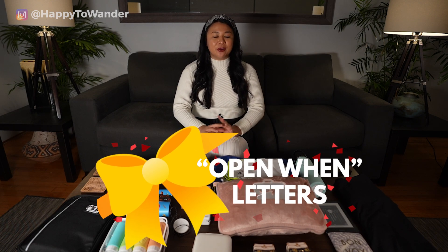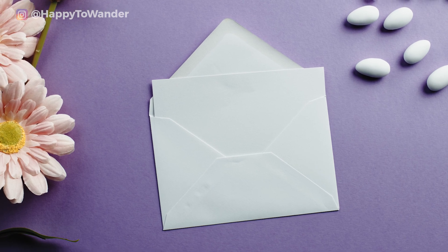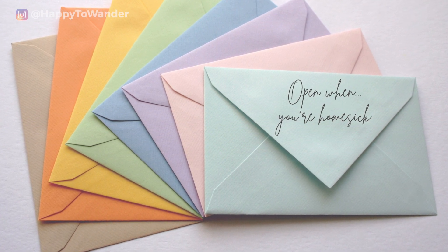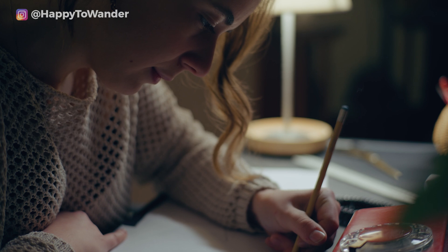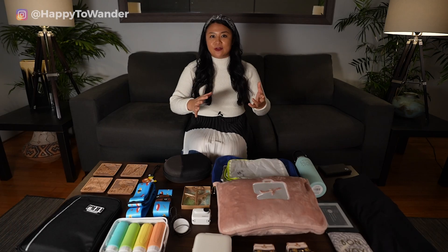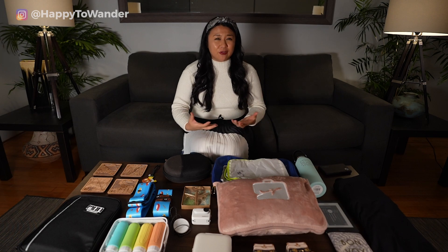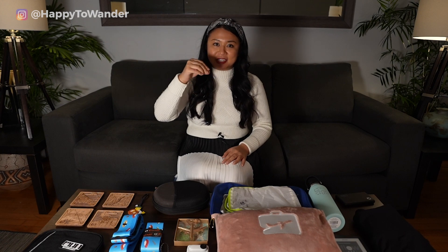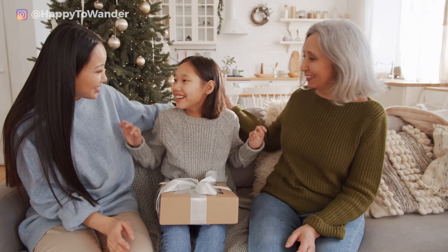Similarly, another idea is an 'open when' letter set — letters you give to someone where the front says 'open when you're feeling homesick' or 'open when you're feeling sad,' designed for a specific purpose. This is a really good idea if you're getting a gift for someone going away for a long time, like studying abroad. I did this for a friend before her study abroad program — the sky's the limit with these. I even managed to get a sachet of instant mashed potatoes into one that said 'open when you're hungry.'